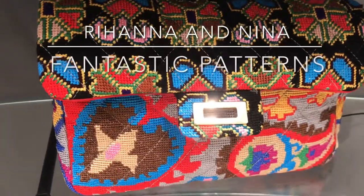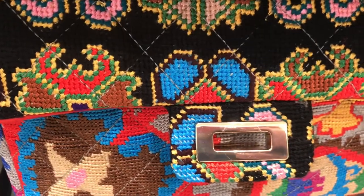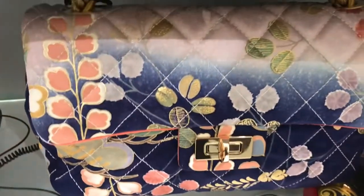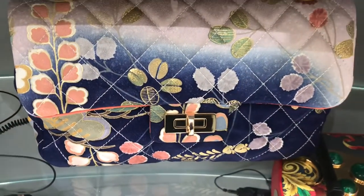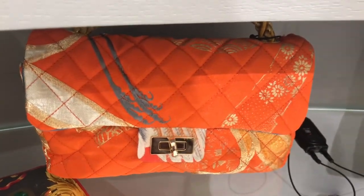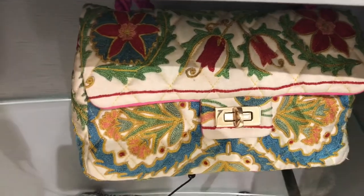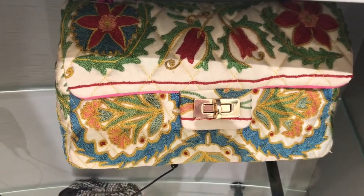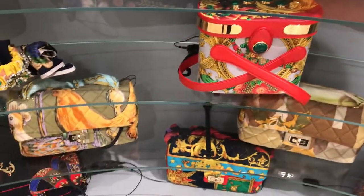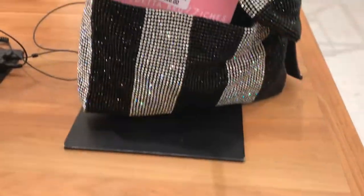Rihanna and Nina — I have never seen these bags before, but look at the embroidery on these bags, absolutely stunning patterns. This one was print, not embroidery, but really, really pretty — some beautiful patterns and colours, very Chanel-ish I would say in the style and also the closing. I really love these bags, they're very very beautiful.